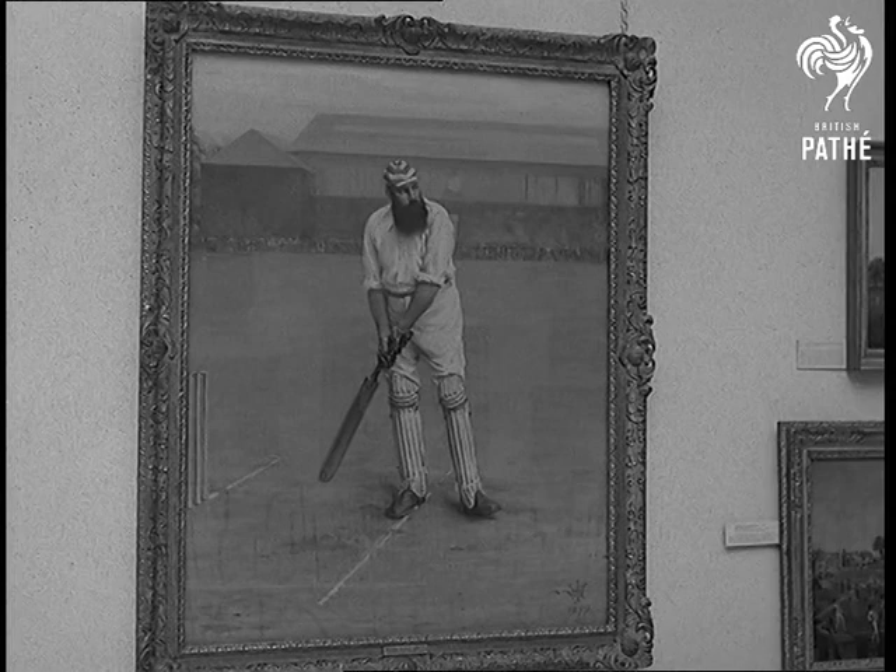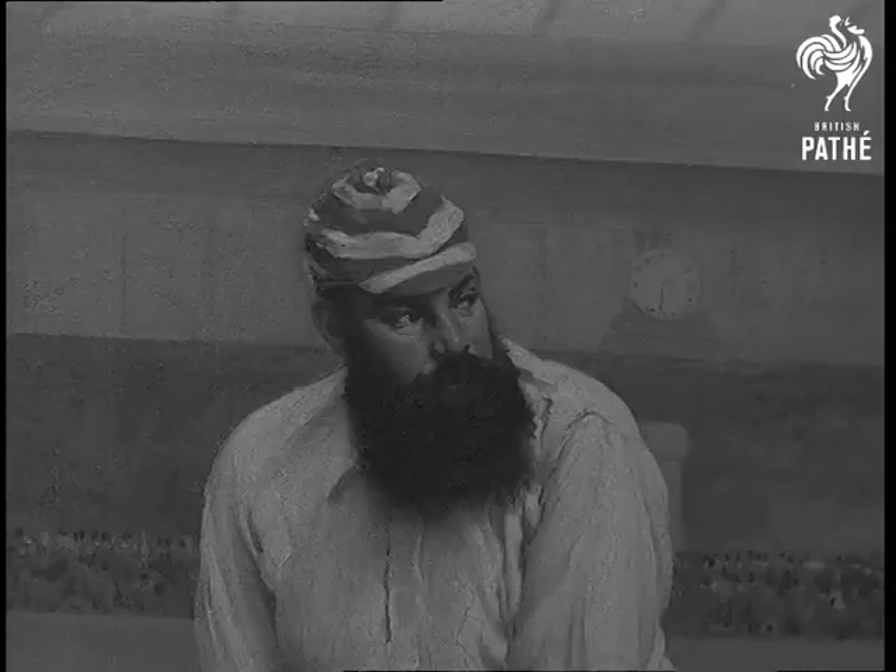W.G. Grace. Aussies love that beard — one of their fast bowlers once bowled a ball through it.